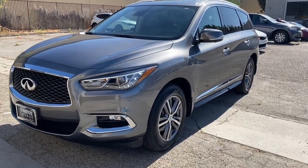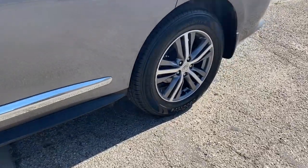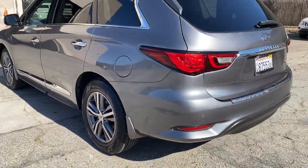Go home happy with the 2020 Infiniti QX60. With less than 45,000 miles on the odometer, this vehicle provides excellent value.